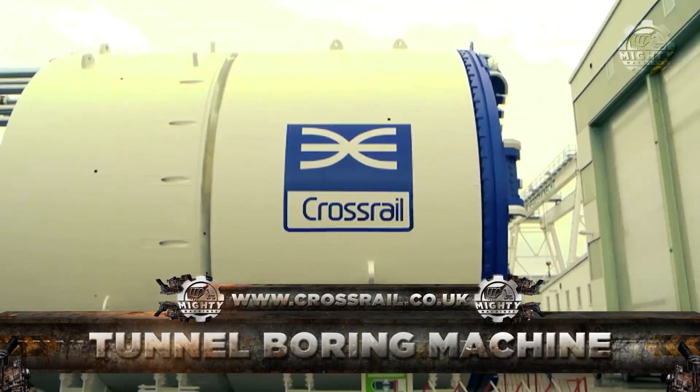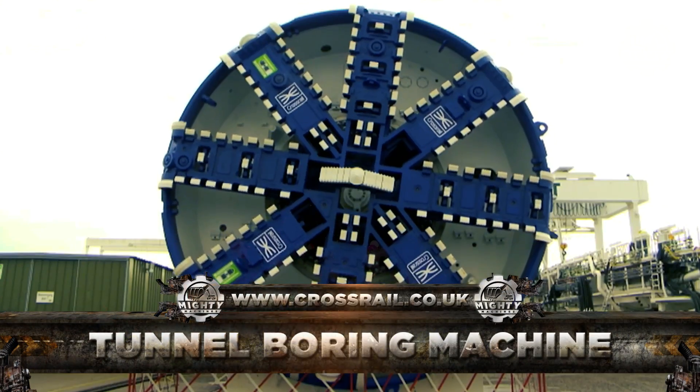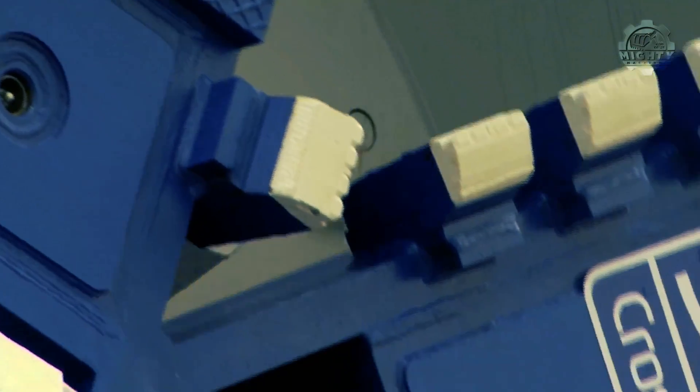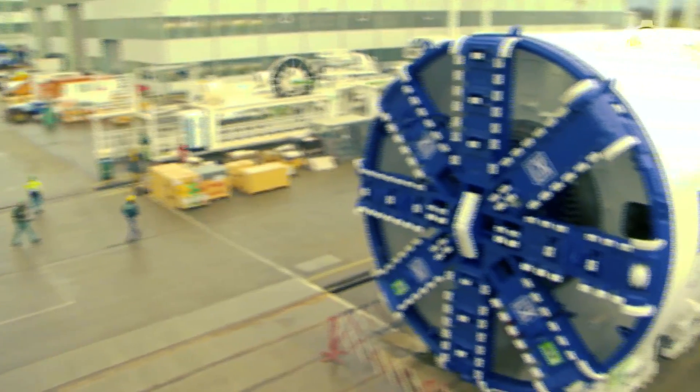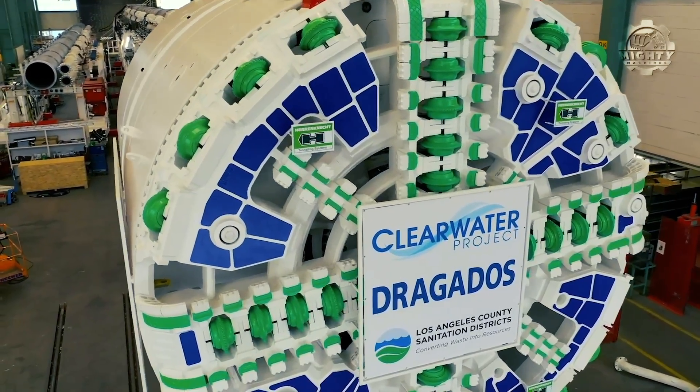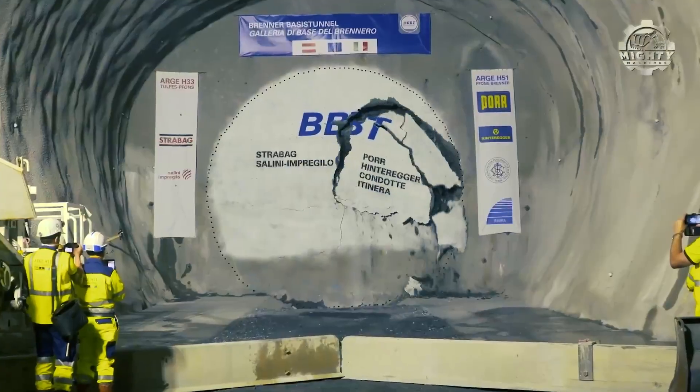Last on our list today is a tunnel boring machine, also known as the Mole. Another excavating machine used exclusively for tunnels, it is designed to bore through anything like earth and hard rock. It's an excellent alternative to tunneling using methods such as blasting, and certainly beats doing the work by hand.